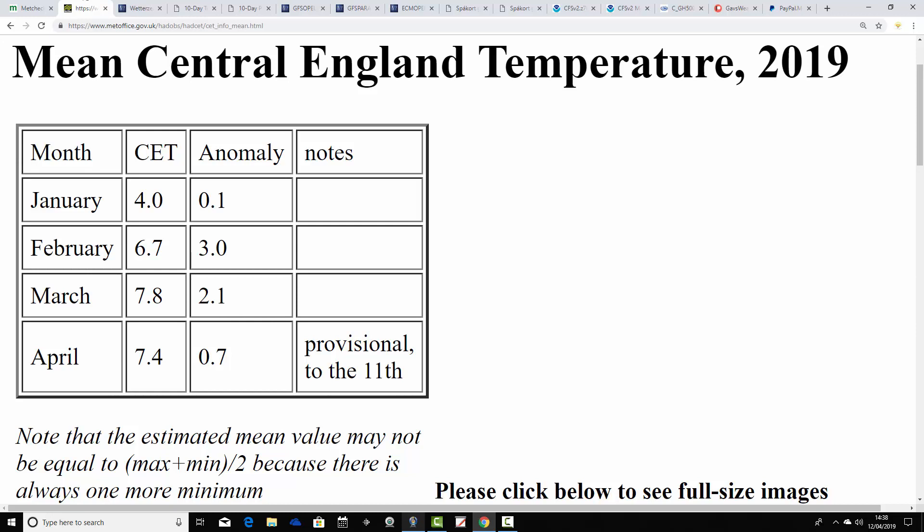We start off with the central England temperature over 10 days into the month, and maybe a little bit surprisingly, we're coming out above average. It certainly hasn't felt that warm where I am so far this April - I'm right in the central England region - but the stats don't lie. We're at 7.4 provisional to the 11th of April, an anomaly of 0.7 of a degree above average. If you're within half a degree either way, you're basically around the average, so we're just ever so slightly above.